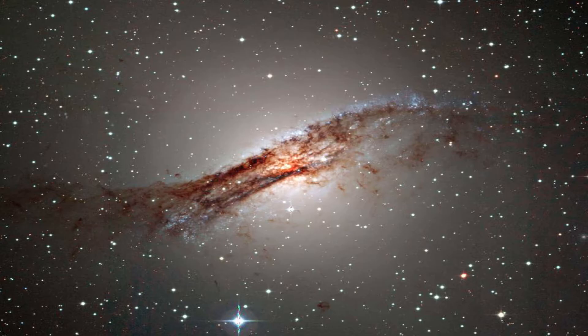The theory is that Centaurus A absorbed a spiral galaxy some millions of years ago, but such mergers don't often — or ever, really — leave the spiral arms intact, so we have no clue what is happening here.